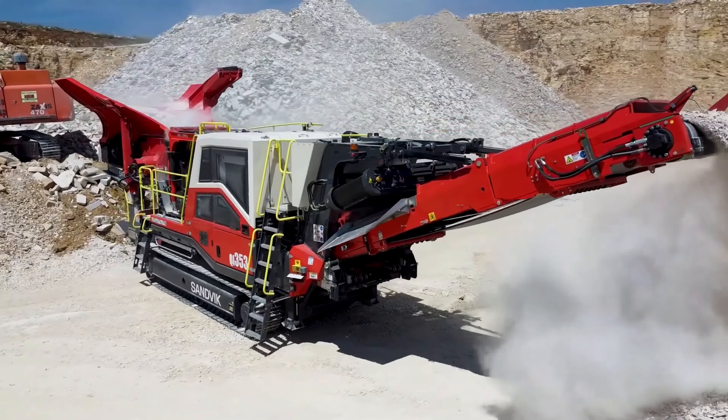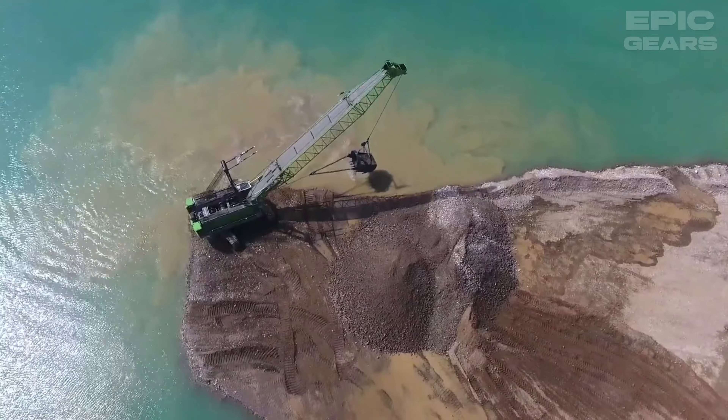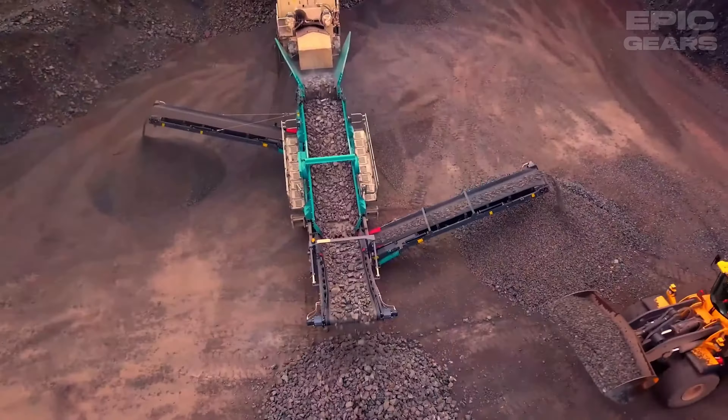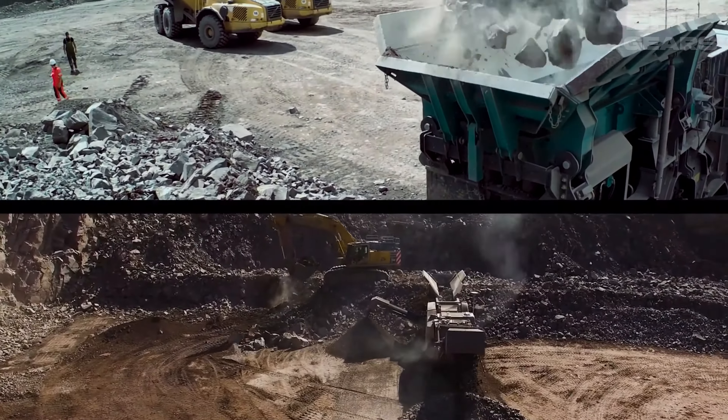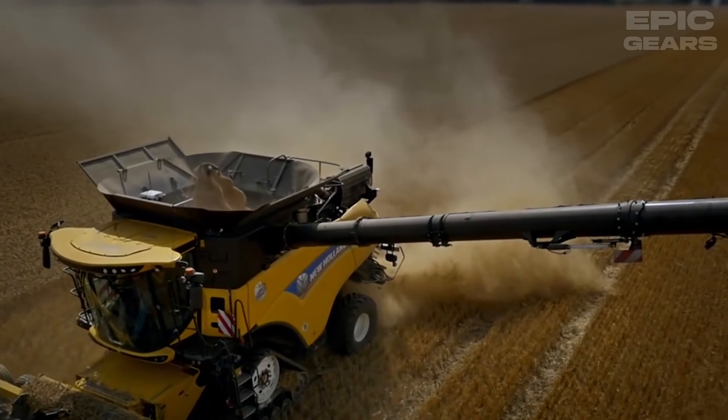Welcome to Epic Gears, where passion meets performance. From groundbreaking gadgets to the latest in tech innovation, we bring you the best of engineering marvels and mechanical wonders. Get ready to explore, learn, and be amazed by the power of Epic Gears. Let's start.